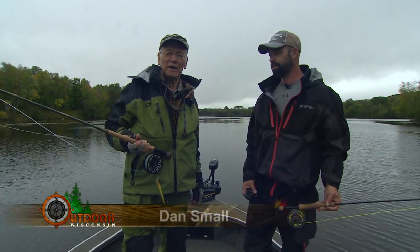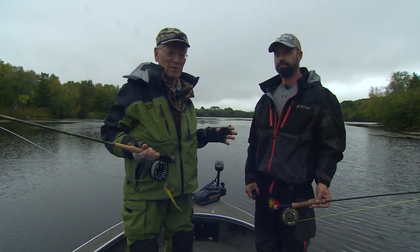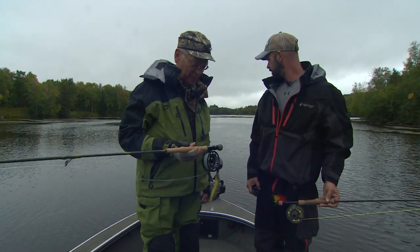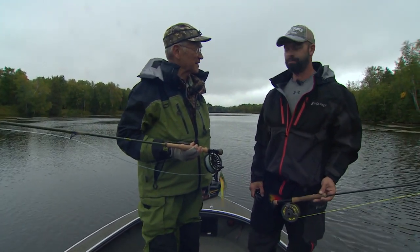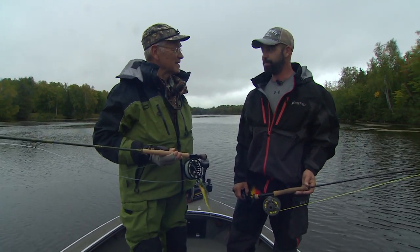I'm on the Brule River in Florence County on the Wisconsin-Michigan border today with guide Clint Burns of Classic Cast Outfitters. We're both fly fishermen, and we're after toothy critters today — northern pike and muskie.